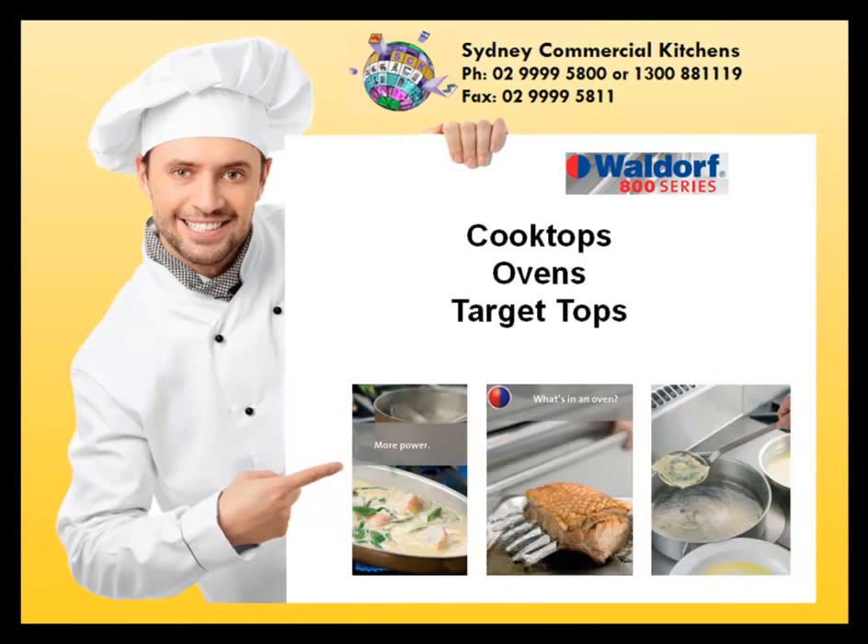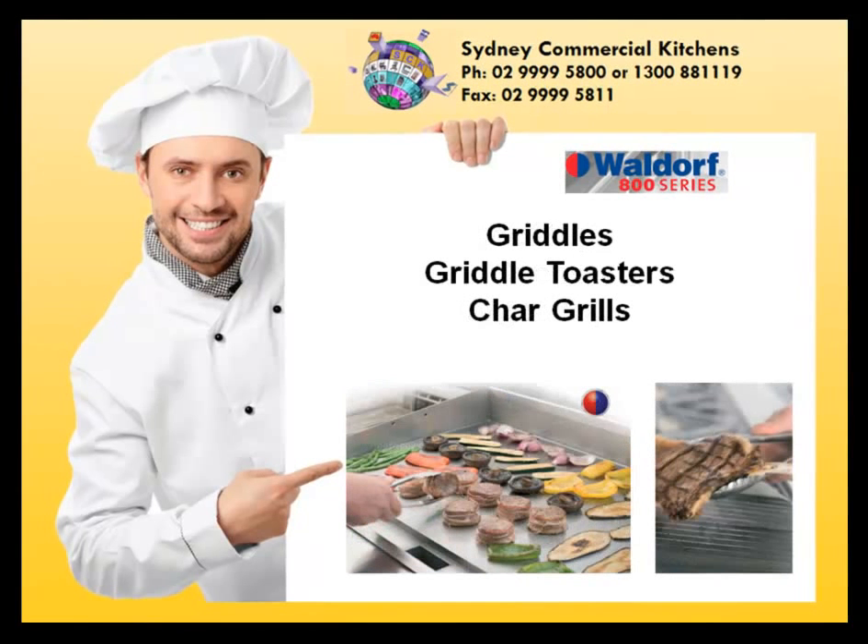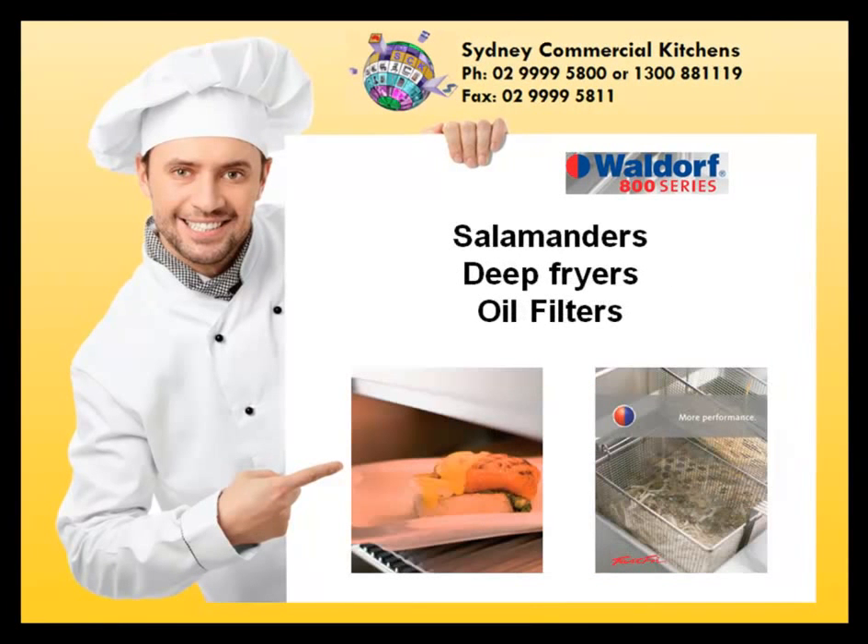The Waldorf 800 series consists of cooktops, ovens and target tops, griddles, griddle toasters and char grills, salamanders, deep fryers and oil filters, as well as bread pans and pasta cookers.